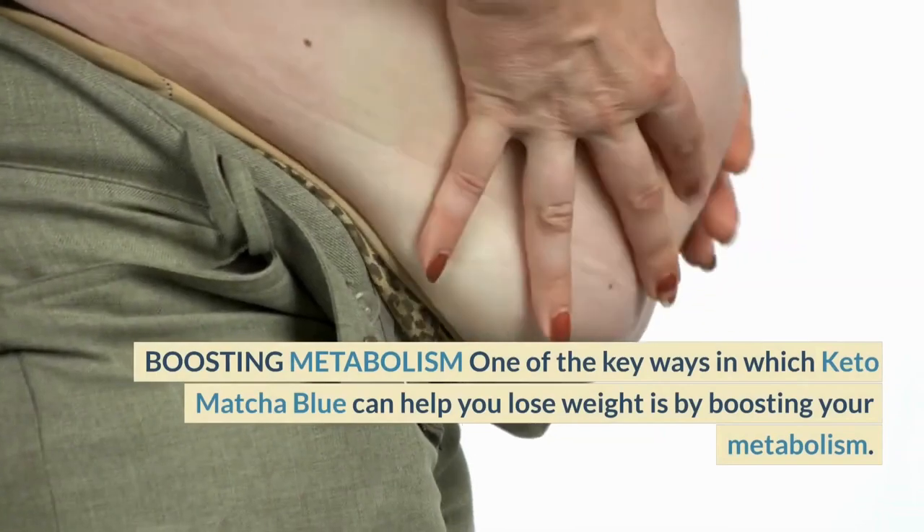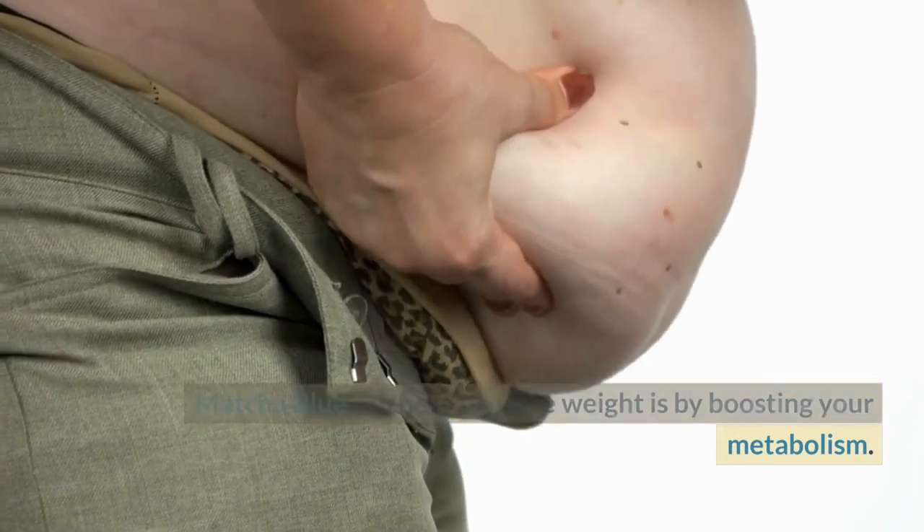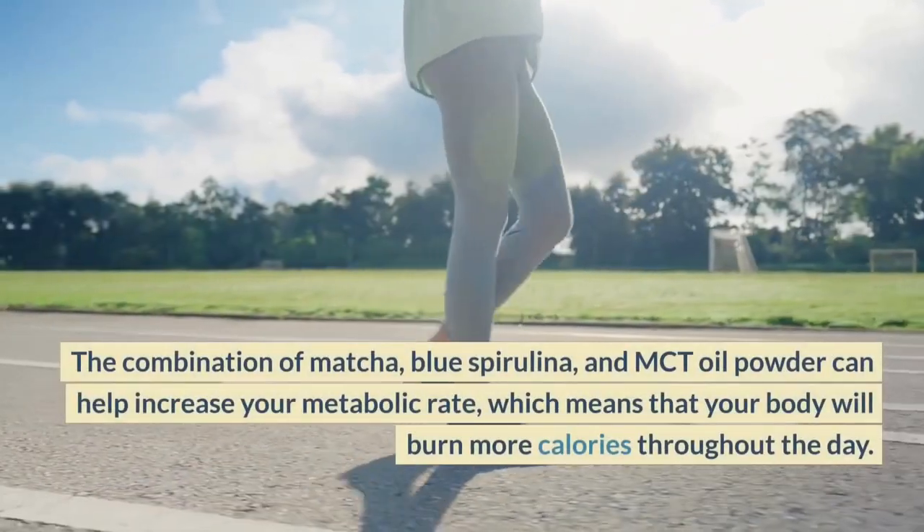Boosting Metabolism. One of the key ways in which Keto Matcha Blue can help you lose weight is by boosting your metabolism. The combination of Matcha, Blue Spirulina,